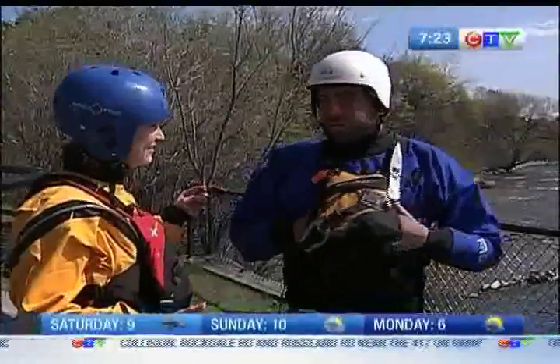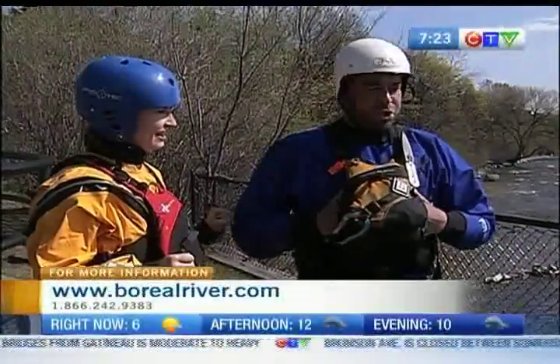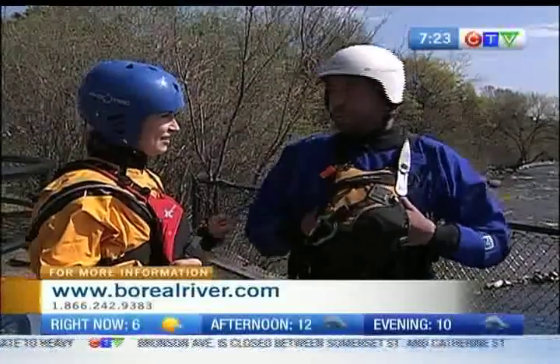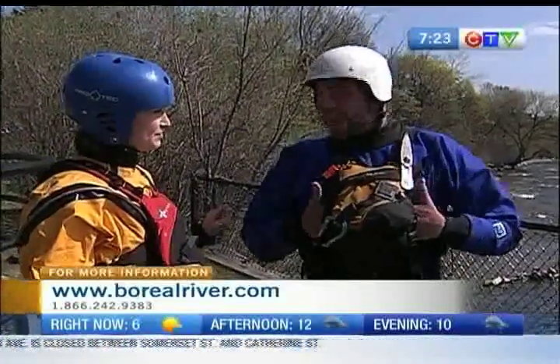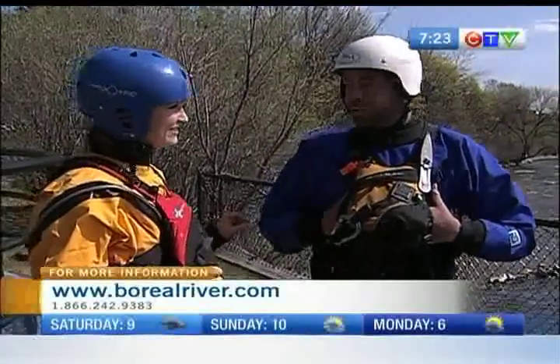I've been instructing this course for over nine years. This course is the Whitewater Rescue Technician. We teach boaters, kayakers, canoeists, rafters, also anglers and rescue professionals as well, like firefighters, all about doing rescues in whitewater.